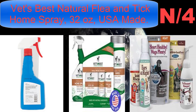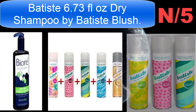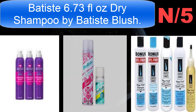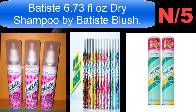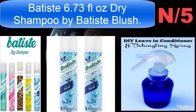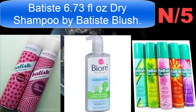List number five shampoo name: Batiste, 6.73 fluid ounces dry shampoo. Floral, flirty fragrance dry shampoo full of body. A few quick sprays instantly leaves hair feeling clean, fresh, and full of body and texture. Perfect for travel — toss in your bag and go.